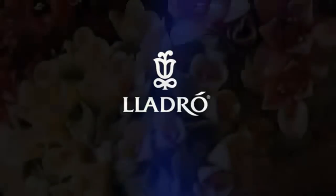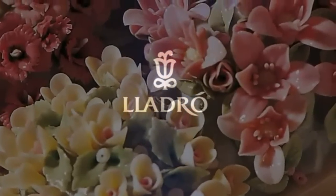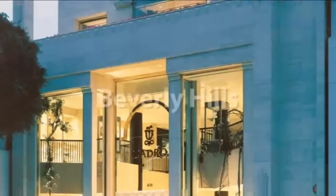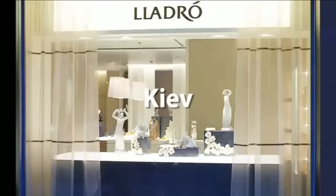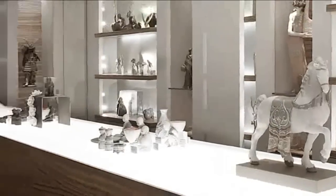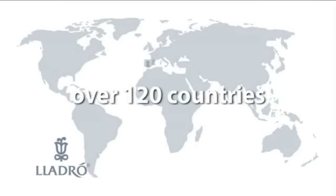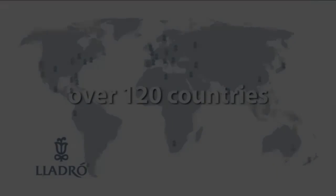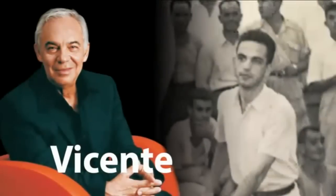Today, Lladró is a prestigious porcelain brand recognized all over the world and synonymous with porcelain handcrafted in Spain. Yet half a century ago, it was just the surname of three brothers with a passion for porcelain.